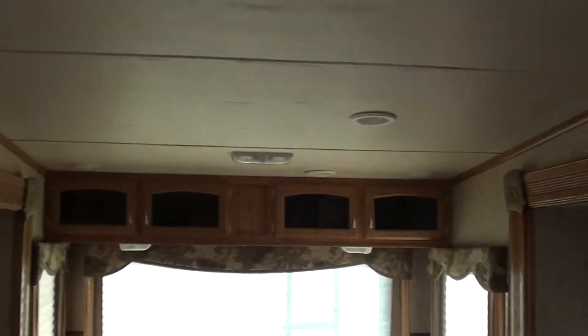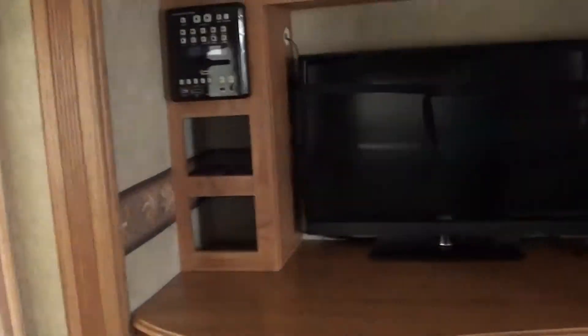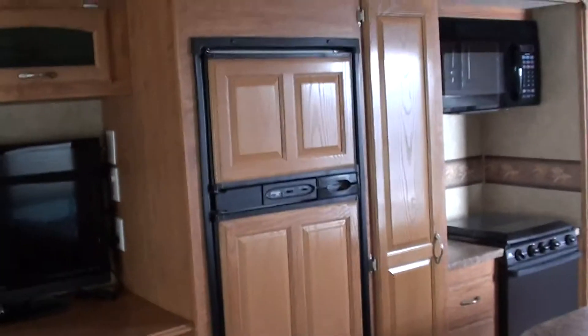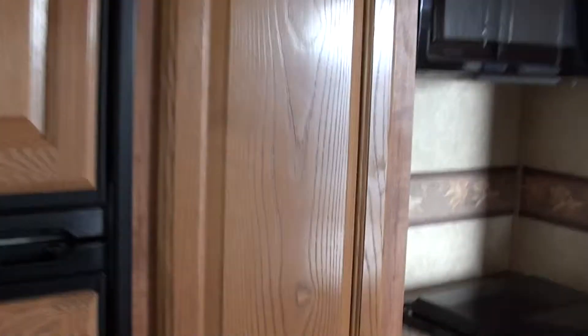Very nice light wood tone. You got an entertainment system here so you don't have to reach very far from changing a DVD to reach inside the fridge for a beer because it's right next to each other. Nice big pantry here with a slide-out tray.